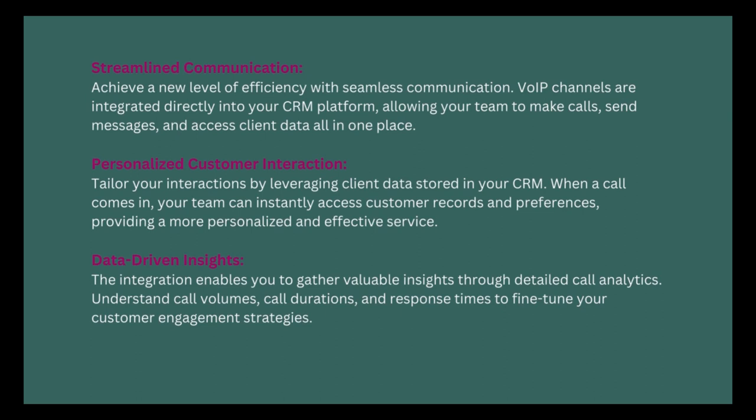Streamlined communication: achieve a new level of efficiency with seamless communication. VoIP channels are integrated directly into your CRM platform, allowing your team to make calls, send messages, and access client data all in one place. Personalized customer interaction: tailor your interactions by leveraging client data stored in your CRM. When a call comes in, your team can instantly access customer records and preferences, providing a more personalized and effective service.